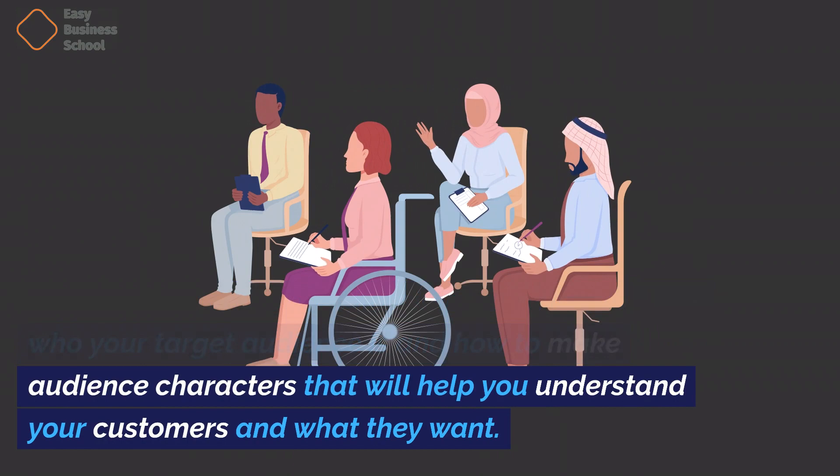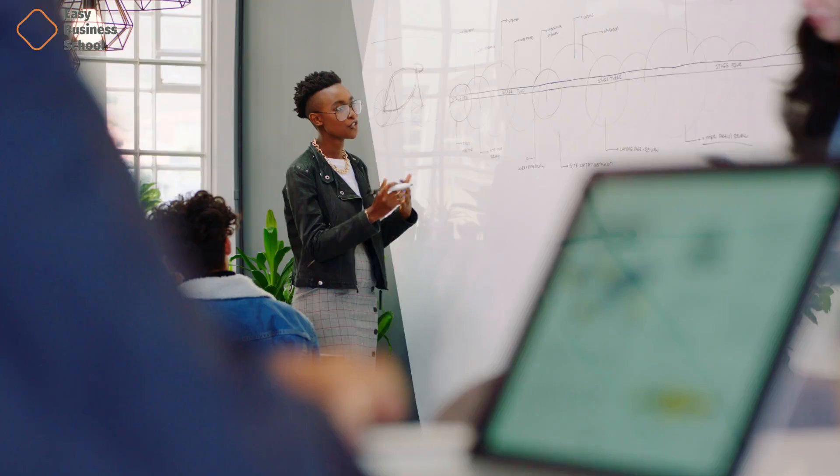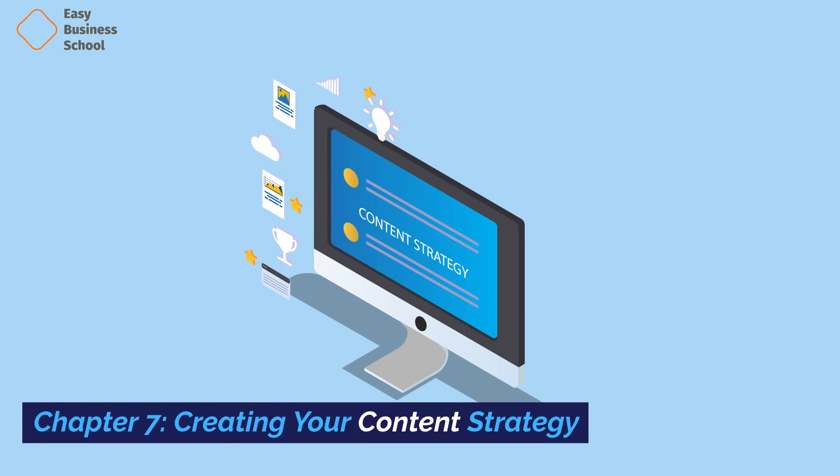Chapter six: Developing your brand voice. This chapter talks about the basics of brand voice and gives you tips on how to create a unique voice that speaks to your target audience. Chapter seven: Creating your content strategy. This chapter talks about how important content marketing is and how to make a content plan that fits with your brand's voice and speaks to your target audience.